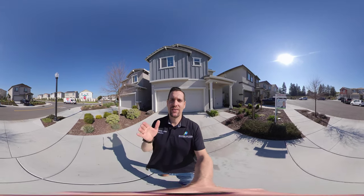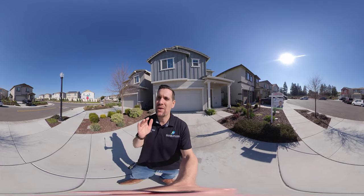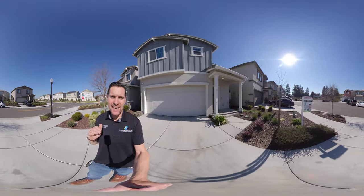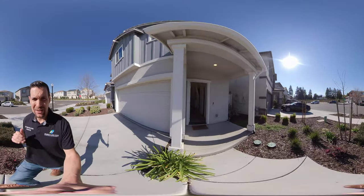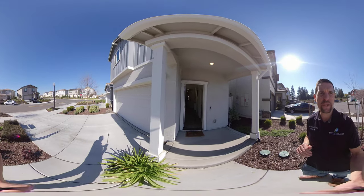Hello everyone, this is Brandon Leone with EXP Realty, your Sacramento area realtor. I am here with another new hot listing in Sacramento. We are here at 8 Arden Glen Court, in Sacramento in the Park Bridge community. This house is three bedroom, two and a half bath, 1,788 square feet.